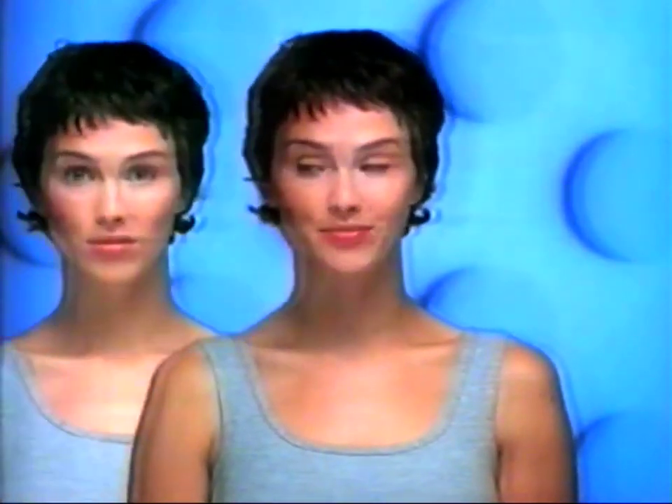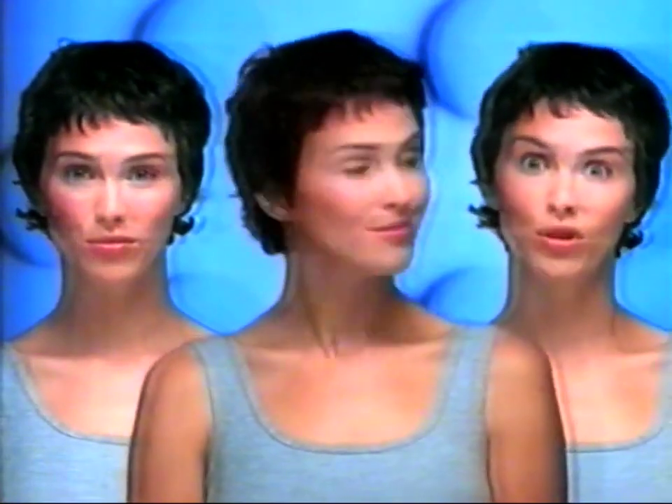Okay, here's the problem. I've got two skin types and only one face. I'm oily and I'm normal. So how do I take care of both at the same time?